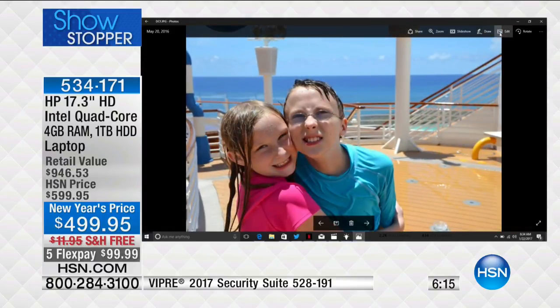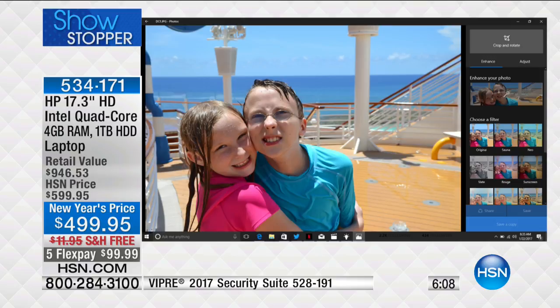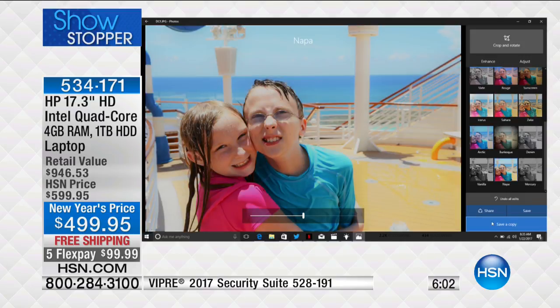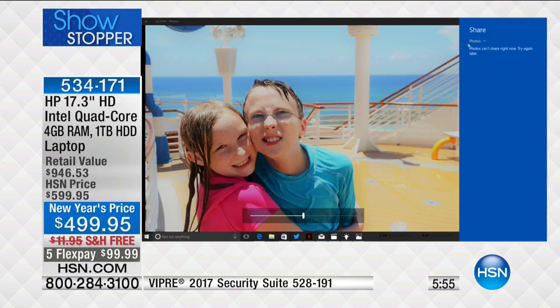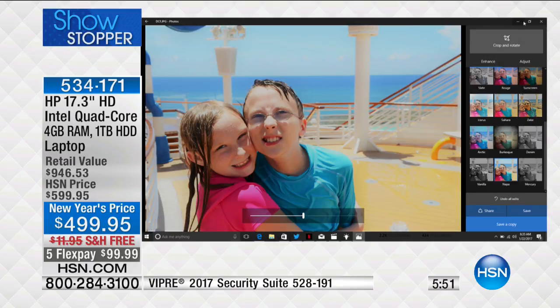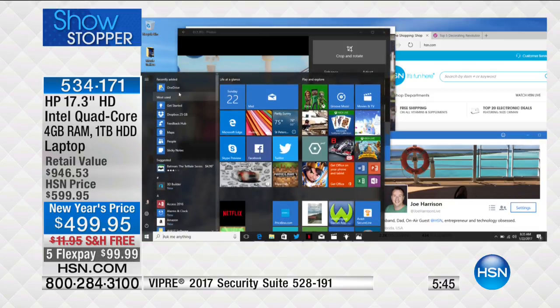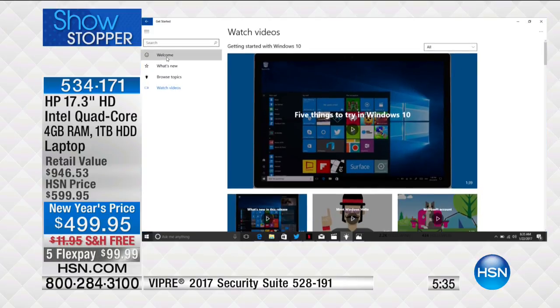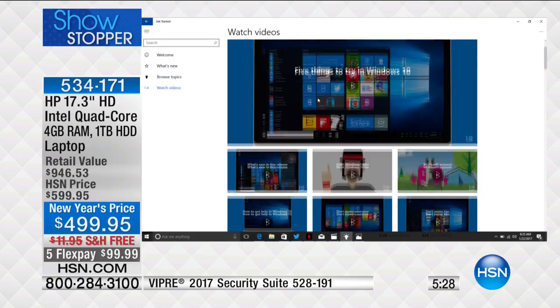Windows also makes it extremely simple to share memories. I've got a great picture of my kids — I click Edit, and right there on the right side I can change it to black and white or apply different filters. Then I click the share icon, and in less than 15 seconds I've uploaded it to email with just one button. In your Start menu there's a program called Get Started — 40 hours worth of video-based training that teaches you all the new things about Windows 10.